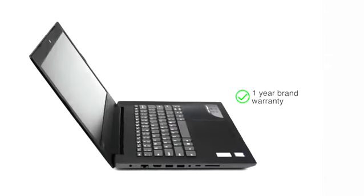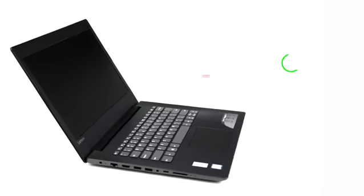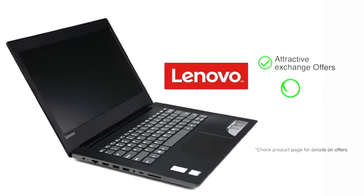This genuine Lenovo laptop comes with a 1-year brand warranty. Check the product page for attractive exchange and EMI options.